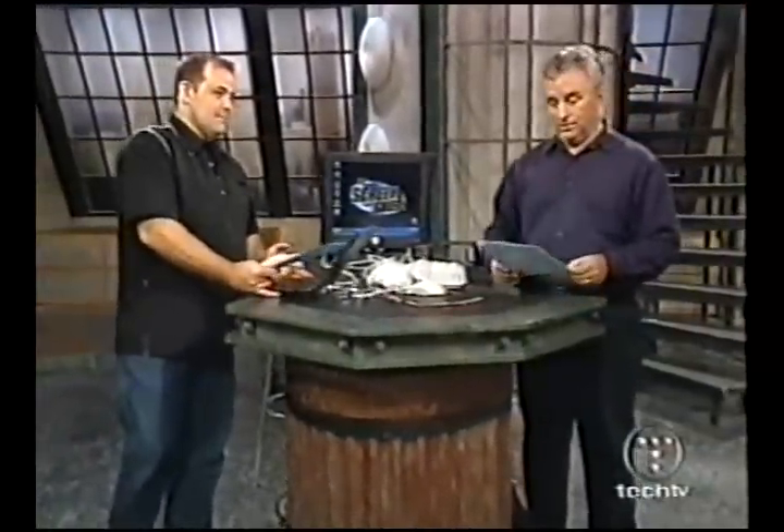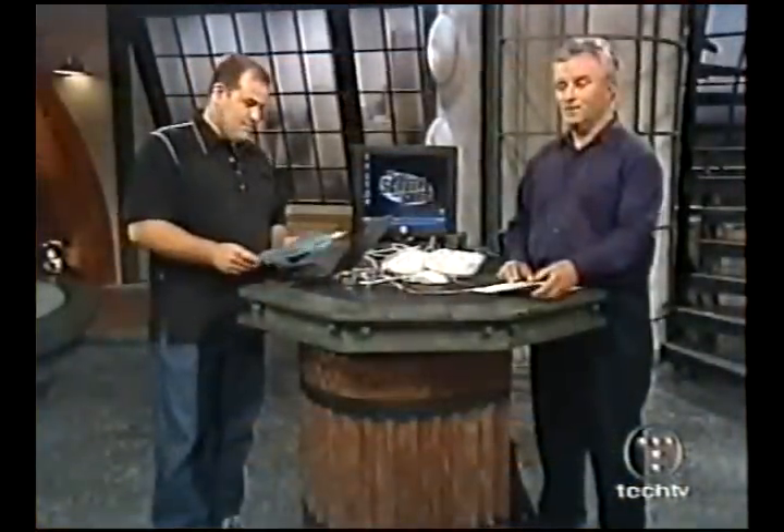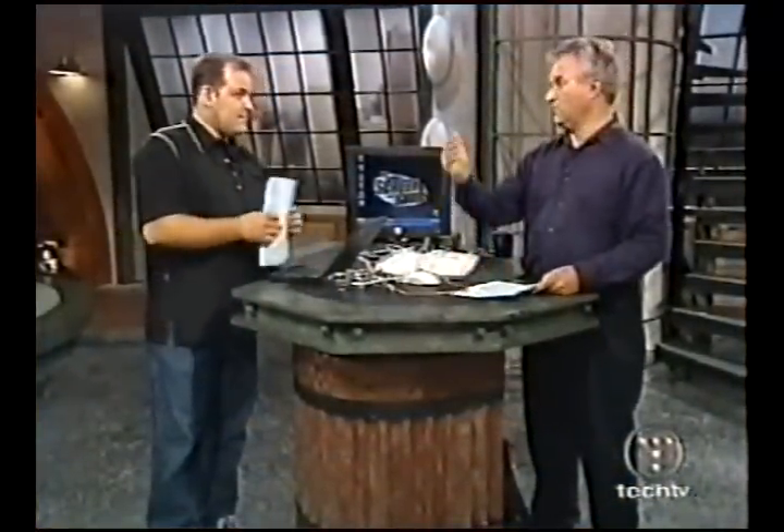Over to the tech news now. According to internetnews.com, Senator Dianne Feinstein of California has introduced a bill in the United States Senate that would require businesses to notify customers — she's a very nice lady, former mayor of San Francisco. The bill would require businesses to notify customers when there's a data issue.